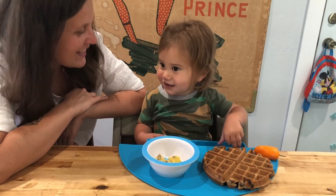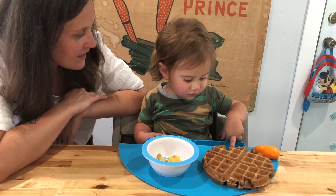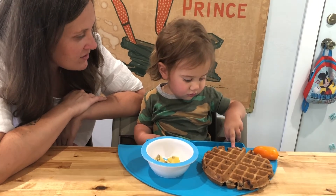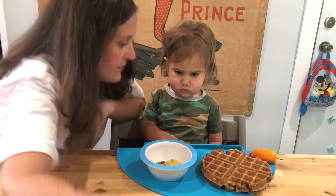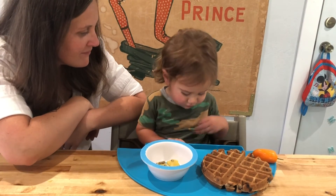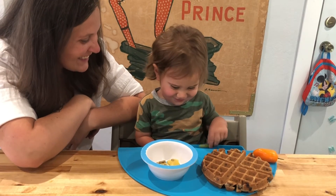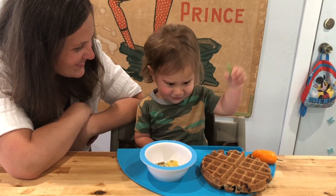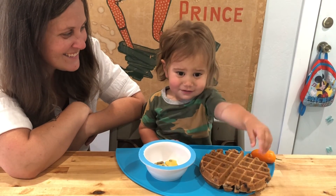You want to try it? Okay, give it a good taste. Quick, watch what happens! Can you get it? You got it! Good job. I got it.